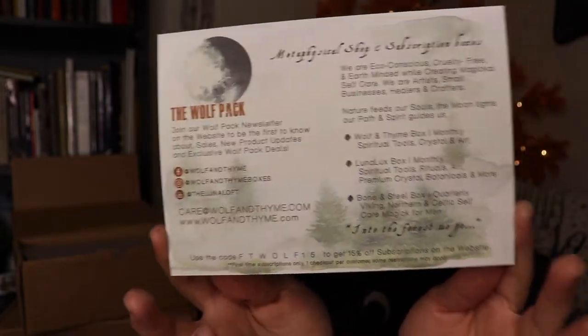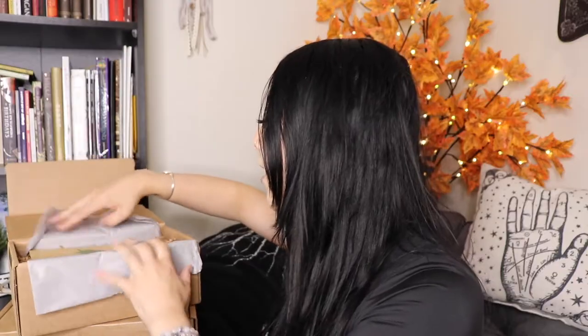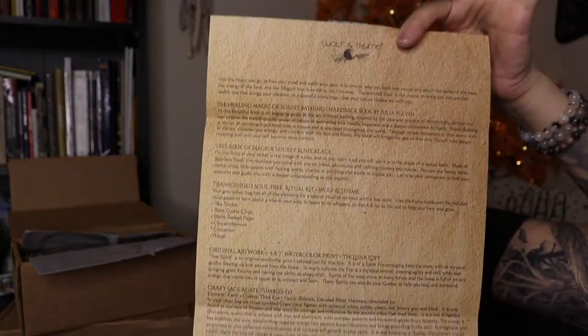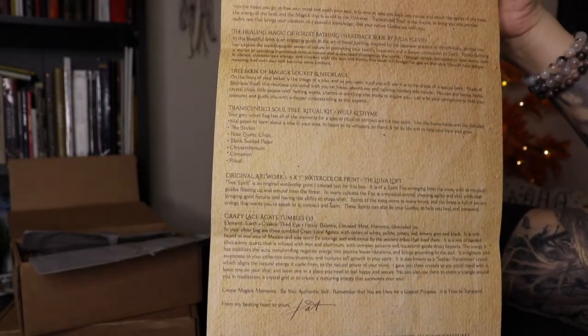I already used my scissors to cut into the box, so I'm starting right now with the Wolf in Time box for August. First on top we have one of these card stocks with all the information for Wolf in Time — social media, a little about the boxes, about joining the newsletter. Right on top there's also this folded piece of paper with a fern sticker that lists everything that's in the box, which I read when I do my close-up videos. I'm not going to peek at it though because I like to keep it a surprise.